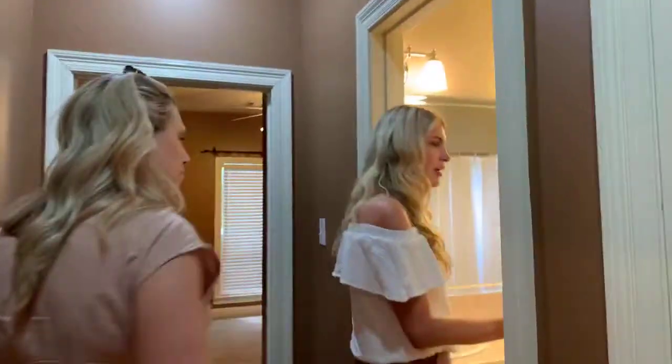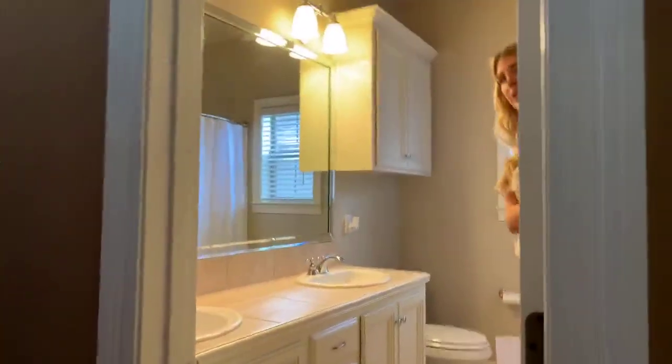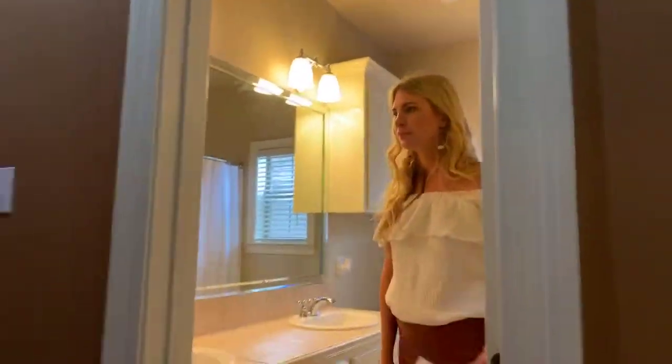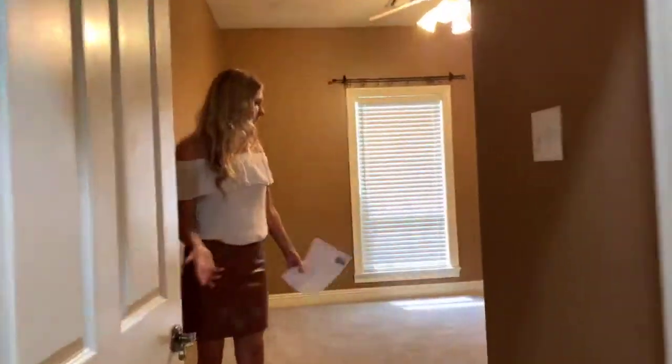Good storage. Bathroom — double sinks. Double sinks are always a huge selling point in secondary bathrooms. When you have children that can get ready all at the same time in the mornings, it helps with that rush of the morning hustle and bustle.